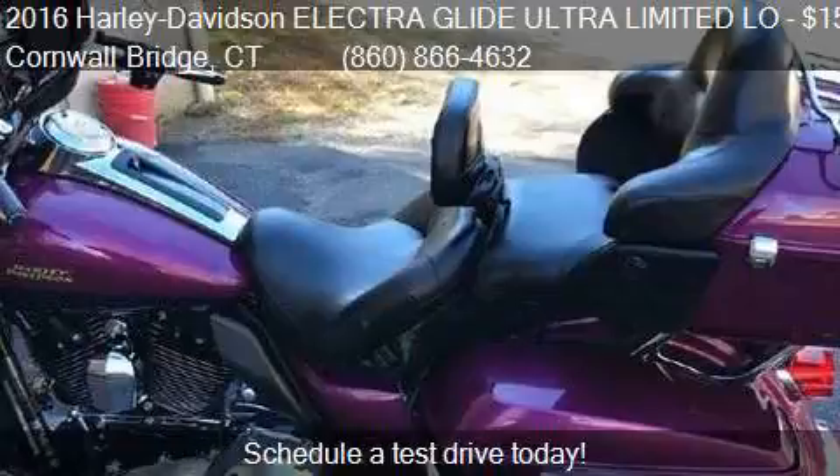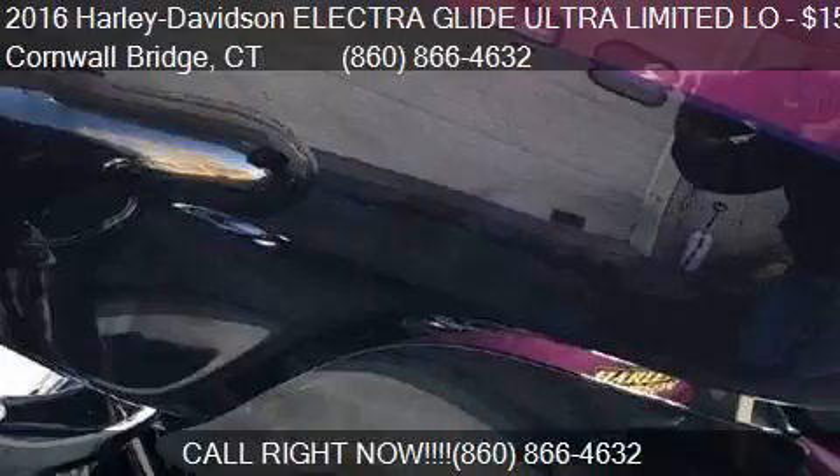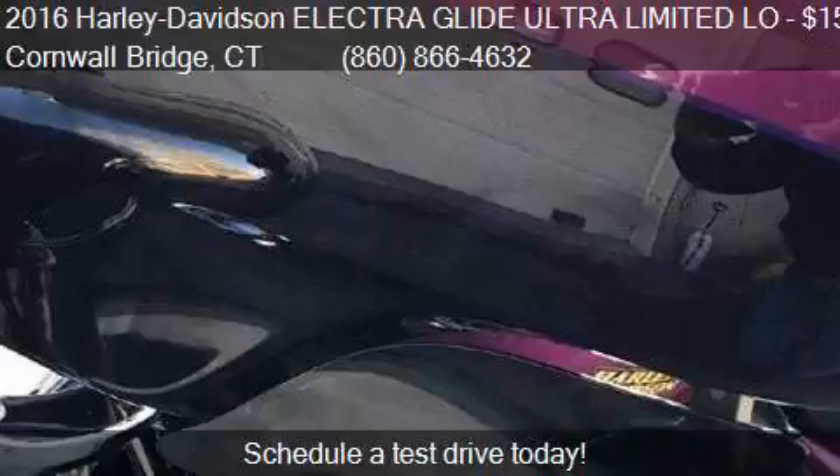Call us at 860-866-4632 or stop by our lot. Find us at 240 Kent Road in Cornwall Bridge, Connecticut, on our website, or check us out on carsforsale.com.